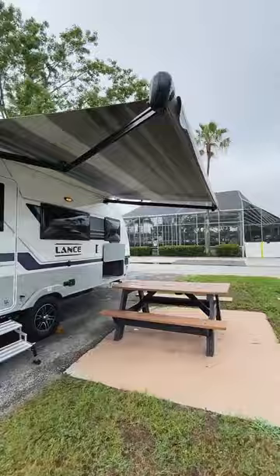Moving back outside, you'll love the Lance's featured fiberglass bonded exterior. Start your dream RV journey today at Lazy Days RV.